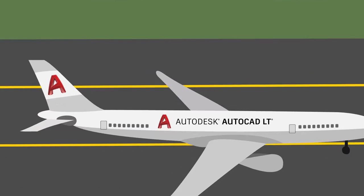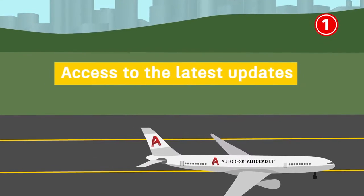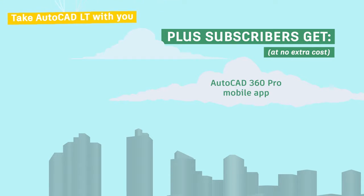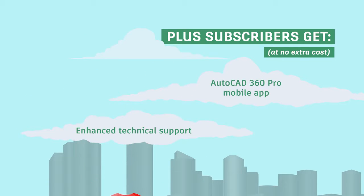There's never been a better time to get one of the most essential design and drafting tools out there. Here's why. Number one, you always have access to the latest software updates and can install it on multiple computers. Plus, when you subscribe to AutoCAD LT, you get additional benefits at no extra cost, including the AutoCAD 360 Pro mobile app, which lets you take AutoCAD LT with you wherever you go. All customers also receive enhanced technical support, providing speedy access to Autodesk support specialists via phone or online chat.